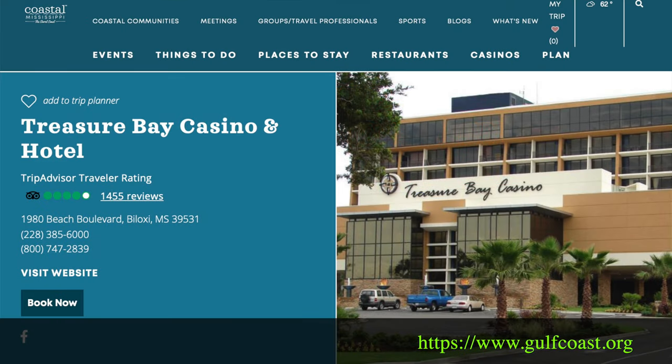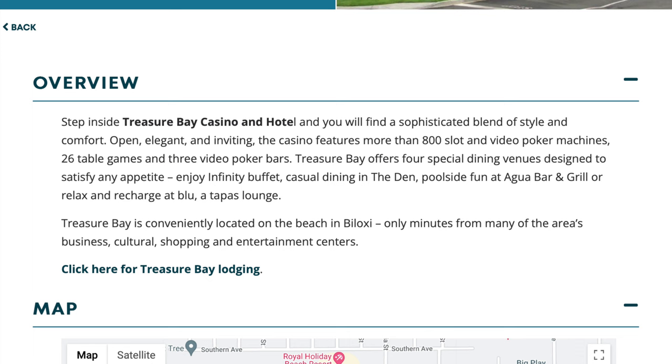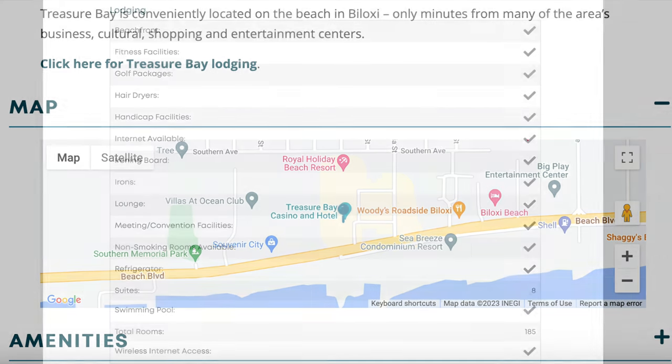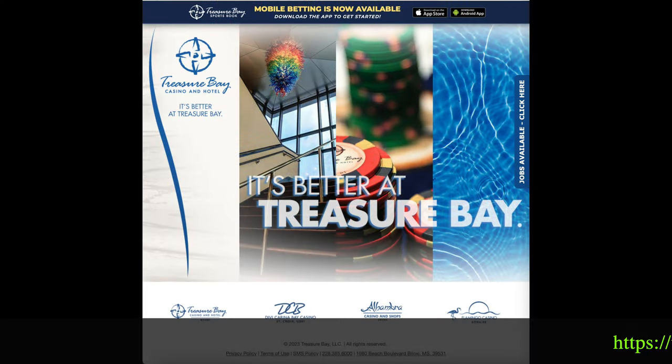Treasure Bay Casino and Hotel — as you can see, it's right on the beach in Biloxi, Mississippi. They've got lodging and they've got meeting facilities. You can check out their website, and their website will tell you all about their property.